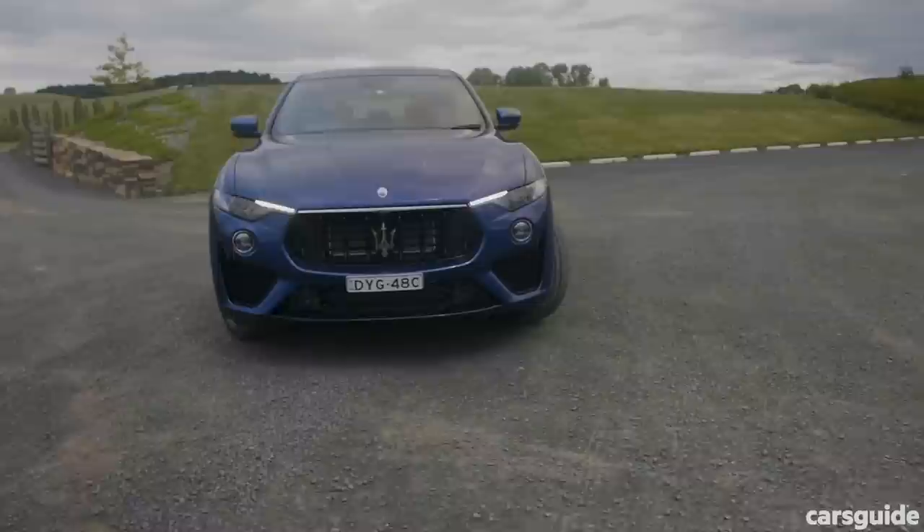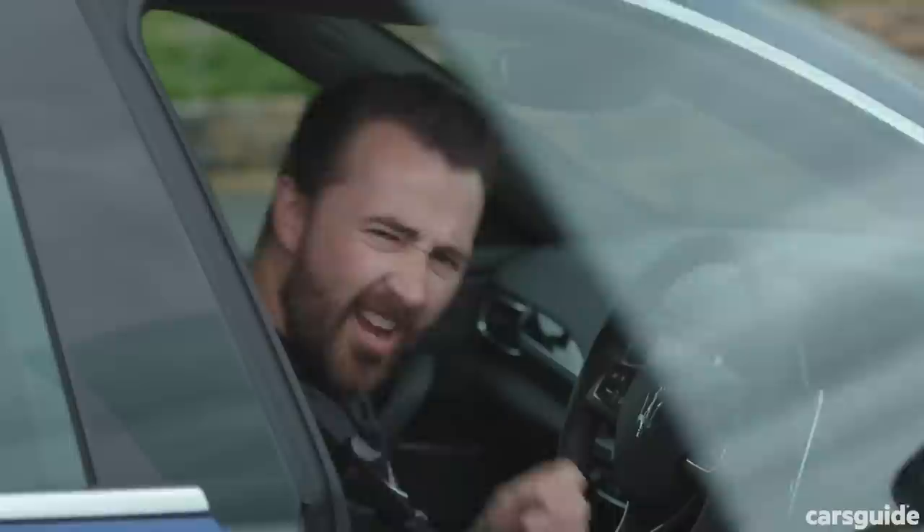If you want to find out how I get to the score at the end, just go to carsguide.com.au to read the full review. And hey, do me a favour — hit the like button and subscribe.